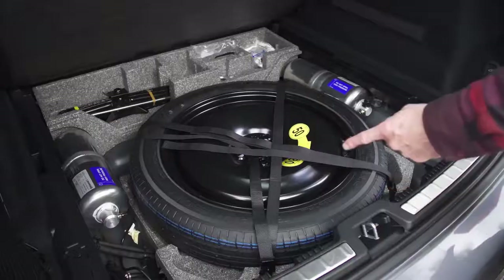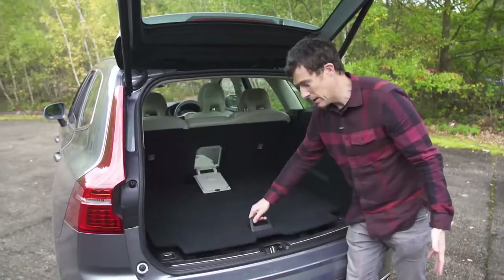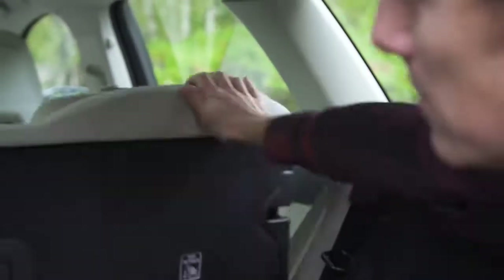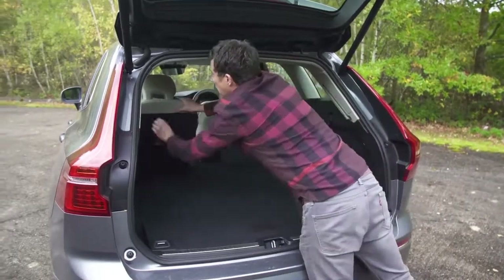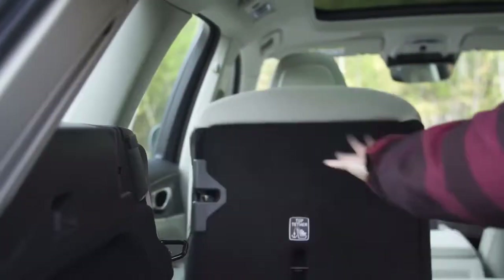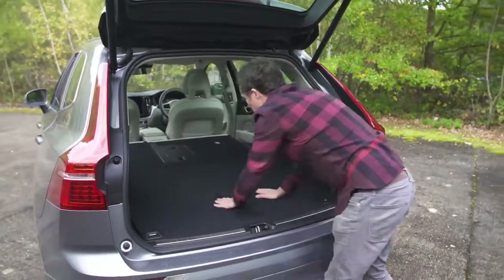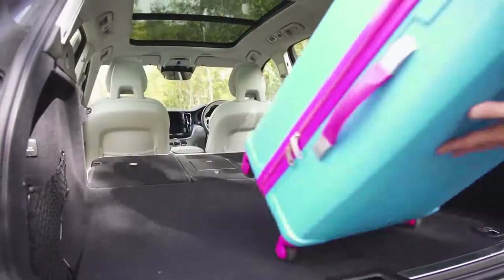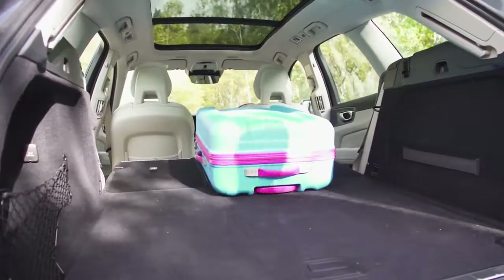Under the floor there's a space saver spare wheel — you don't get that on all SUVs these days. When you fold the rear seats down, the headrests fold automatically, leaving you with a nice flat load bay that makes it dead easy to push items to the front and load up.